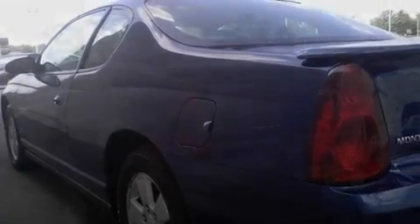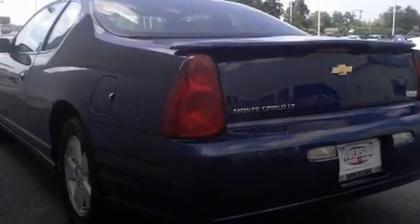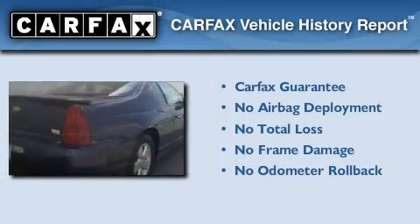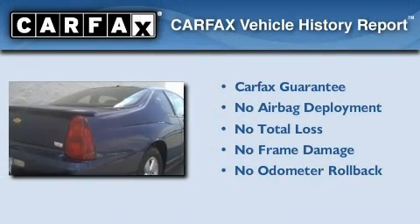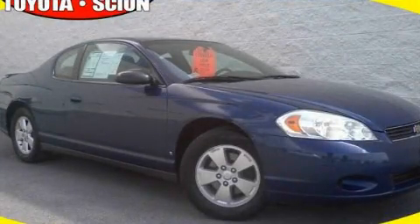Its top features include cruise control, full power accessories, a traction control system, OnStar, and this vehicle's stylish design always looks great. Not to mention that this Chevrolet qualifies for the Carfax buyback guarantee. Contact us today to arrange your test drive.